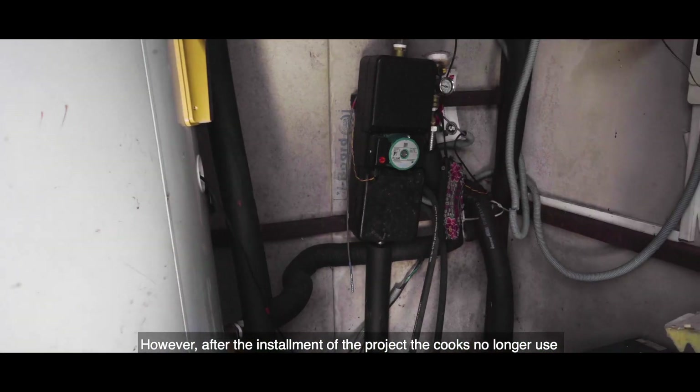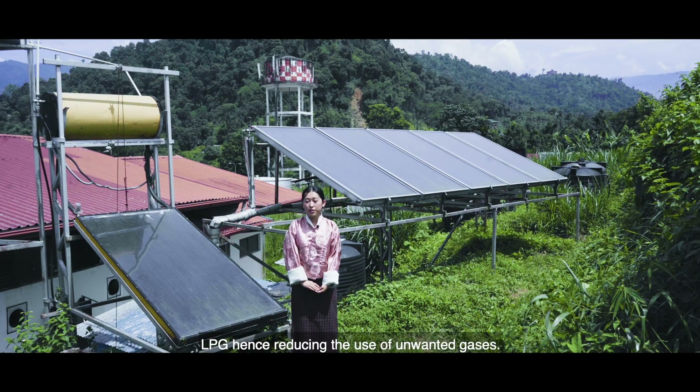However, after the installment of the project, the cooks no longer use LPG, hence reducing the use of unwanted gases.